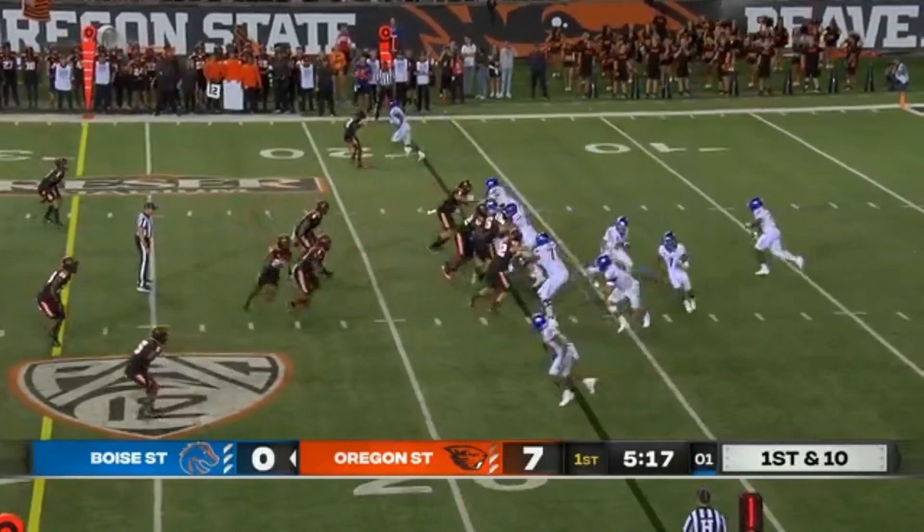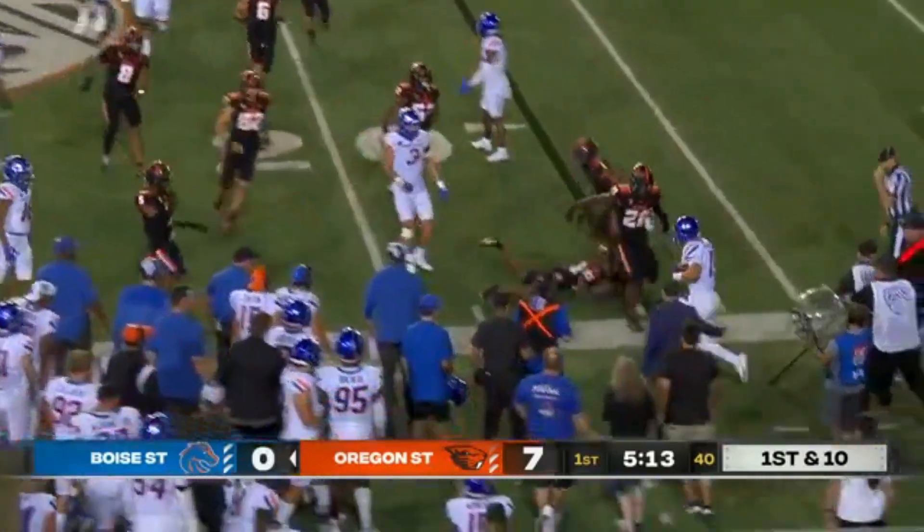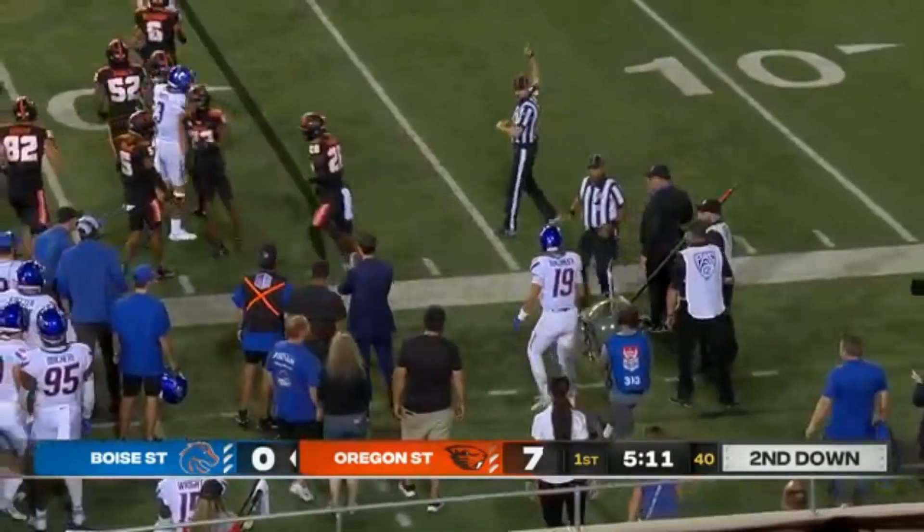Those were interceptions. He has started out the game two for six. They're going to roll him out and run him. Takes a hit as he's bounced out.